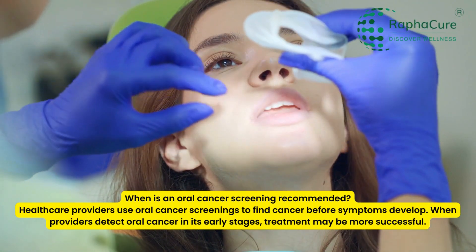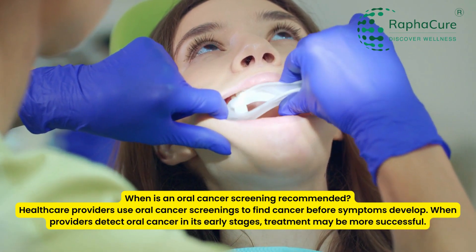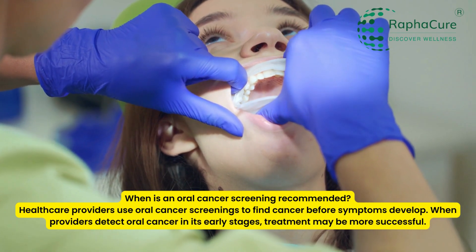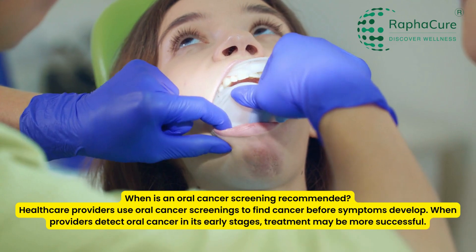When is an oral cancer screening recommended? Healthcare providers use oral cancer screenings to find cancer before symptoms develop. When providers detect oral cancer in its early stages, treatment may be more successful.